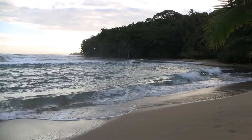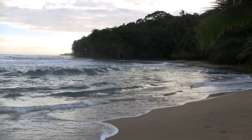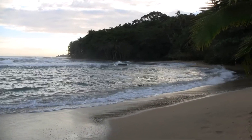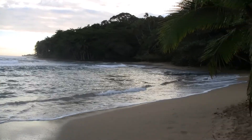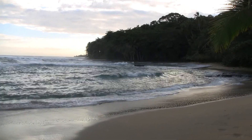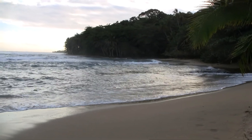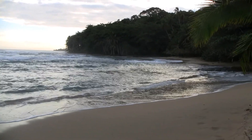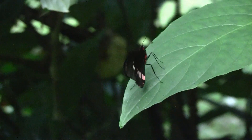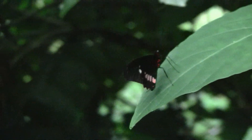One last look at Playa Chiquita. I believe it's about 6:30 in the morning on Sunday, January the 8th. A little calmer than it was. Hopefully the weather's a lot nicer.